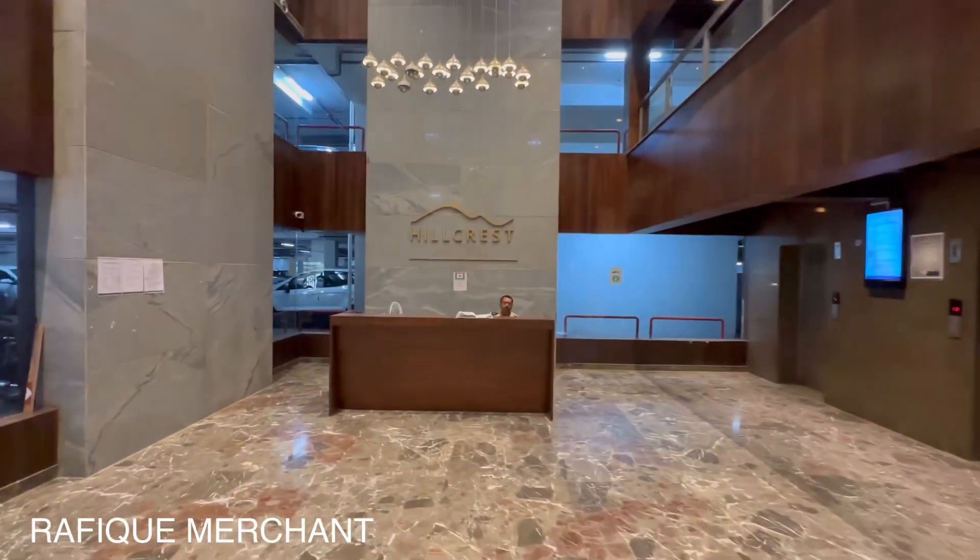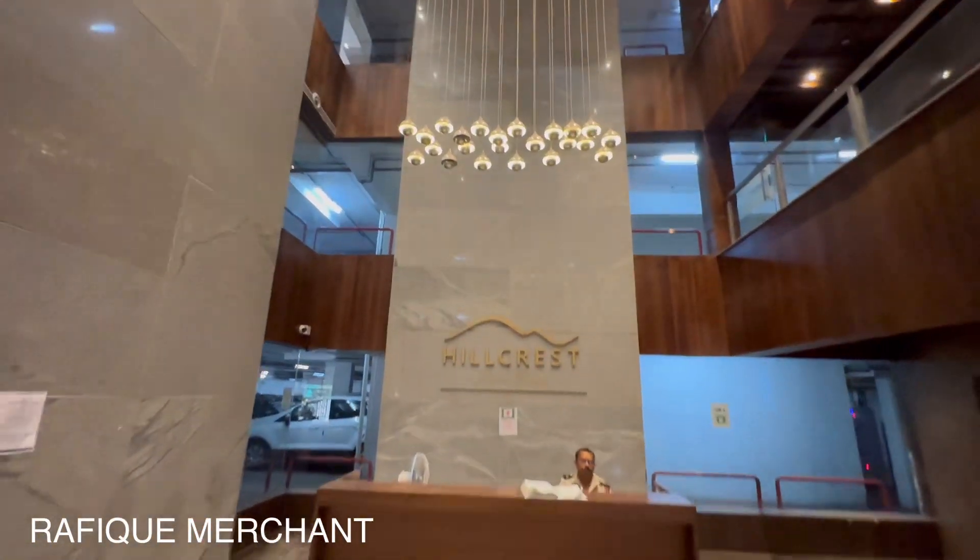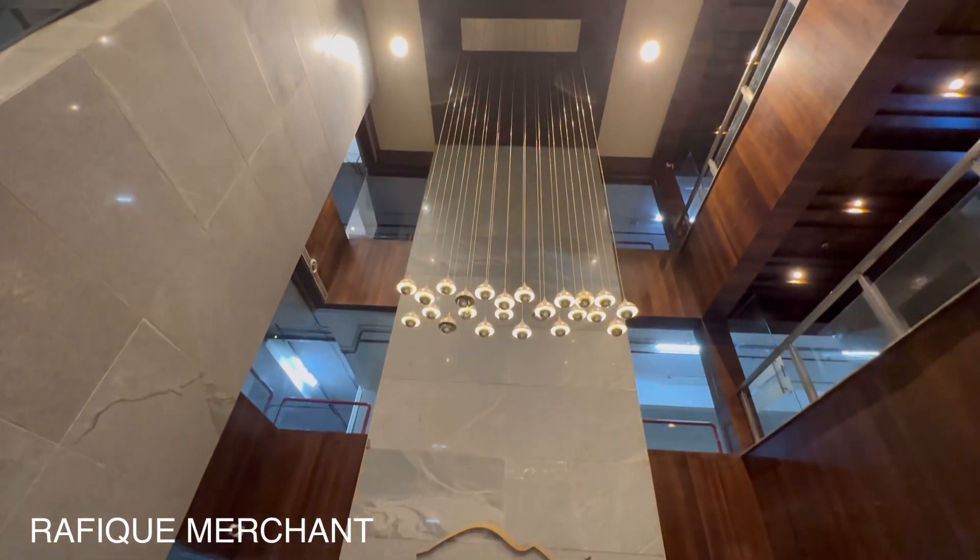That's the one — Hillcrest by Atul Projects, a splendid lobby.